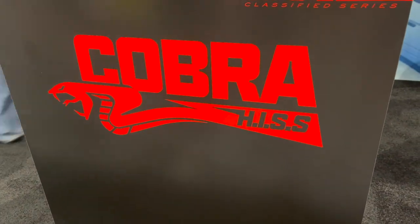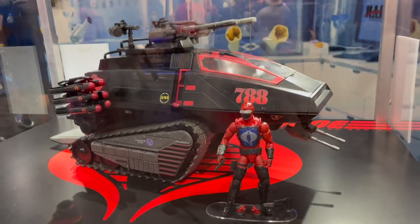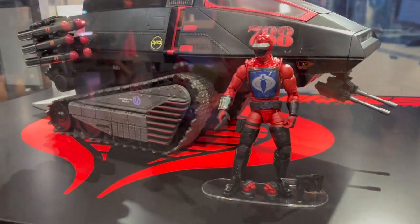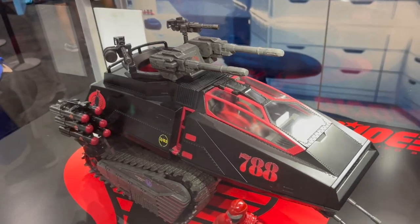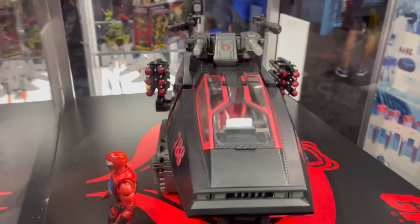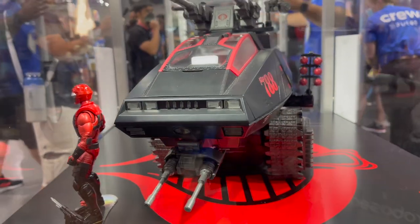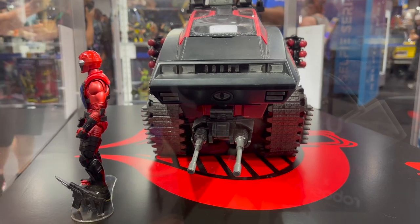I am at the Hasbro booth and I had to start with the Cobra HISS. Oh my god, it is beautiful. It's much bigger in person than I thought it would be. Now this is still a painted prototype, so we don't know — there will probably be differences between this and the final model. But still, it looks so freaking cool.